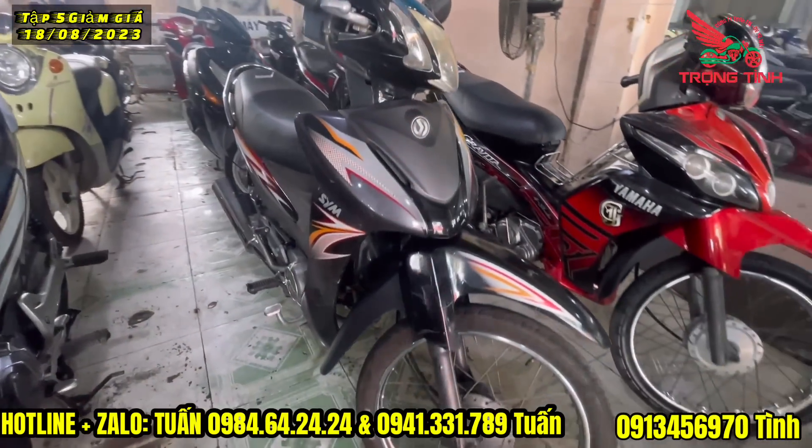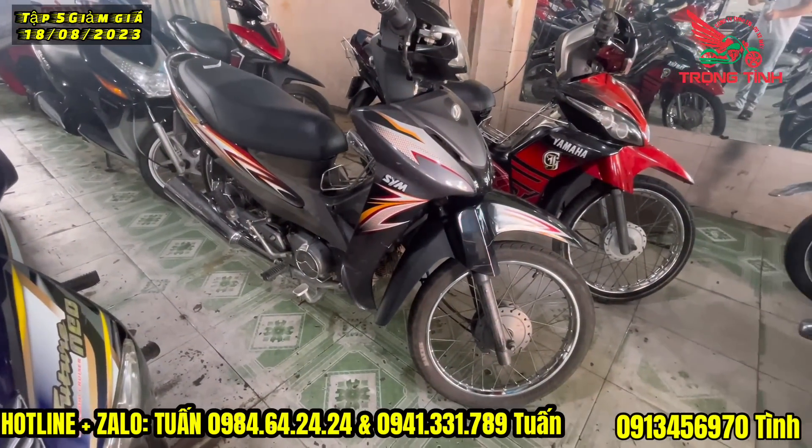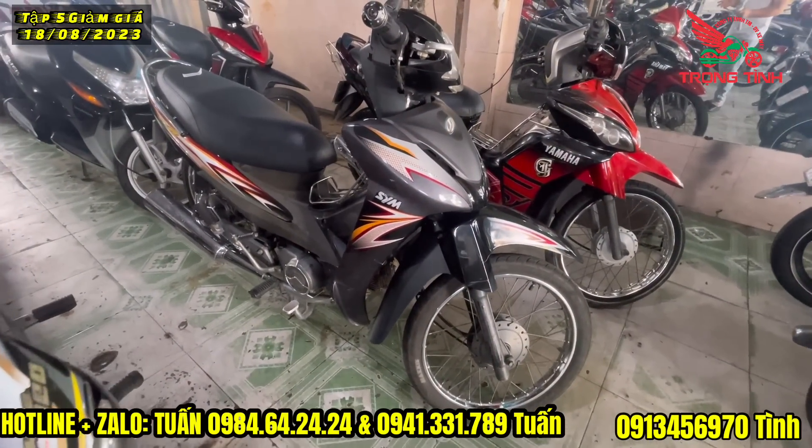Mình đâu có ép giá được. Nói chung ở đây tình coi những cái giá hợp lý để tình mua.